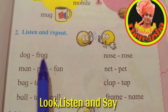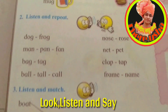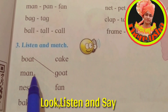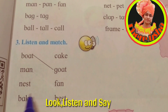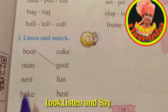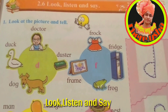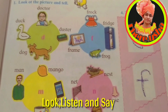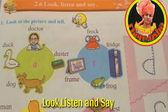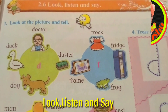Dog and frog are rhyming words. Back and tag, ball and tall, call — these are rhyming words. Now listen and match: but, gut; man, fan; nest, best; bake, cake. Look at all these word pictures and letters, learn them and also write.